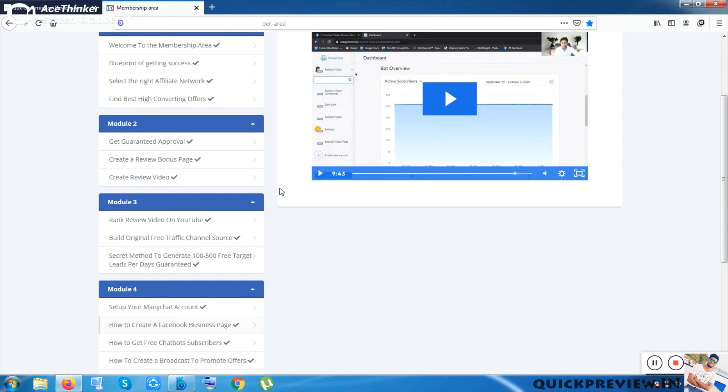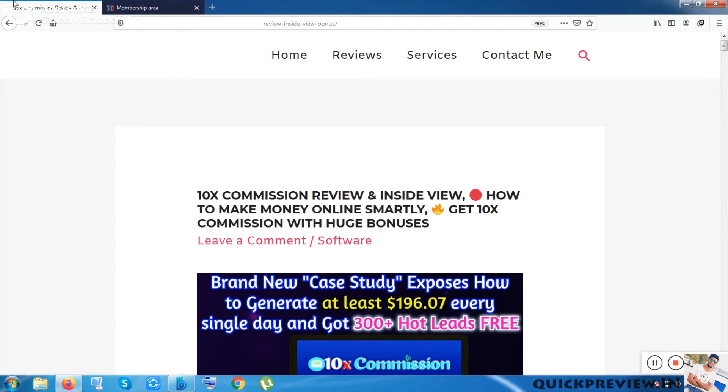You will also learn how to build a 6,000-email list using your Facebook account. That knowledge is also provided inside the course. Now let me move on to the sales funnel and other details like costs and my bonuses.